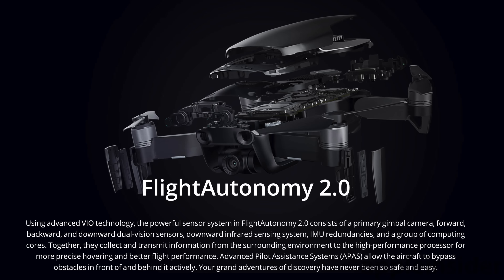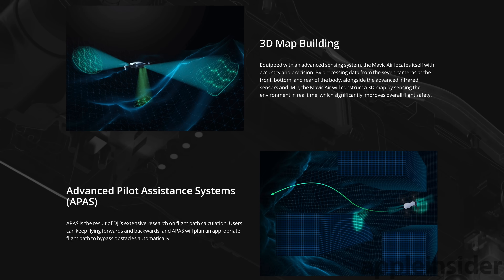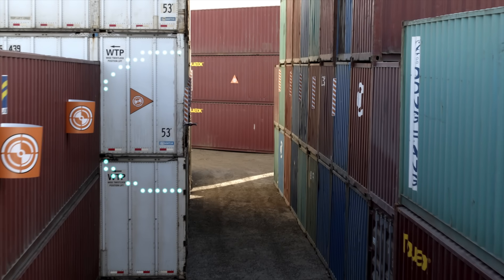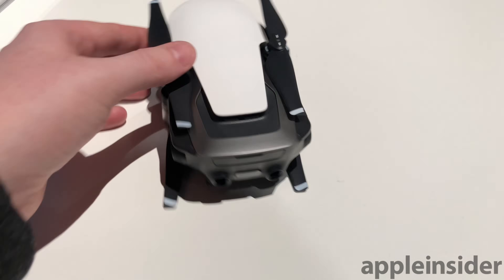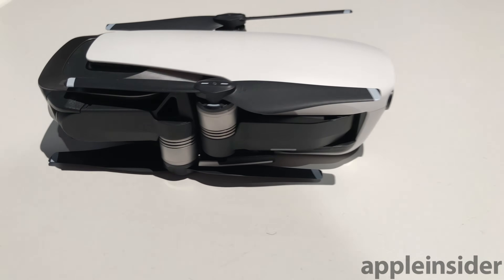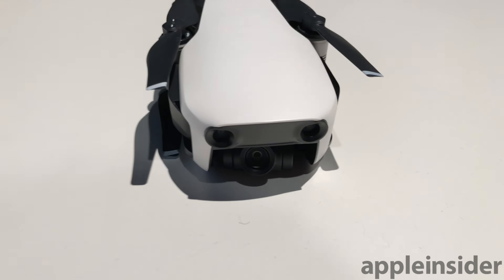If you're worried about crashing it, the Mavic Air also includes new advanced pilot assist systems that not only recognize and avoid obstacles, but can bypass them both vertically and horizontally. The device also has 8GB of storage built in, meaning if you forget your SD card or if it's full, you still have enough built-in space for roughly 10 minutes of 4K in the highest quality setting.